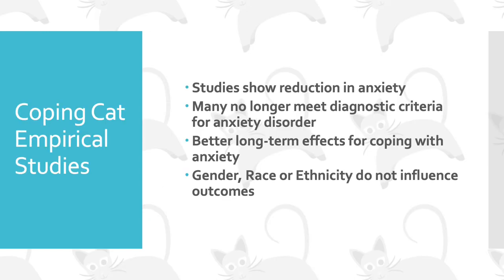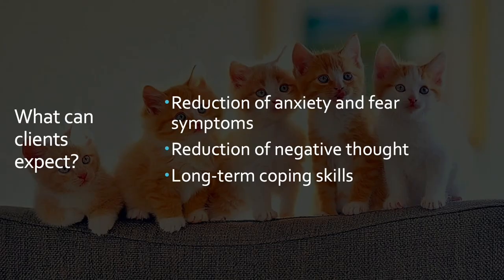Coping Cat has had numerous studies showing a reduction in anxiety. Many people who complete treatment no longer meet diagnostic criteria for anxiety, have better long-term coping effects, and current research shows that gender, race, and ethnicity do not influence outcomes. Clients can expect a reduction in anxiety and fear symptoms, a reduction of negative thoughts, and long-term coping skills.